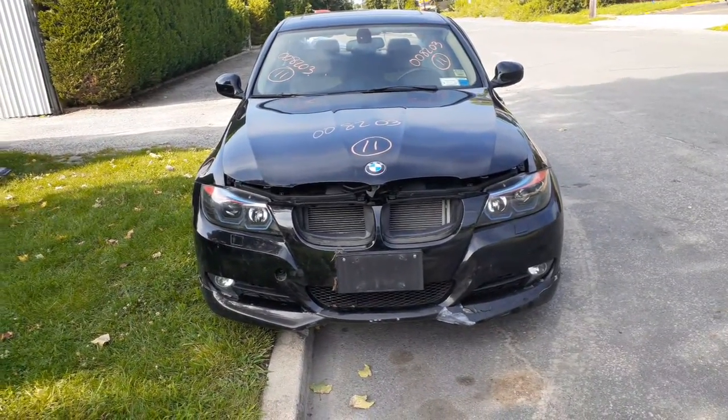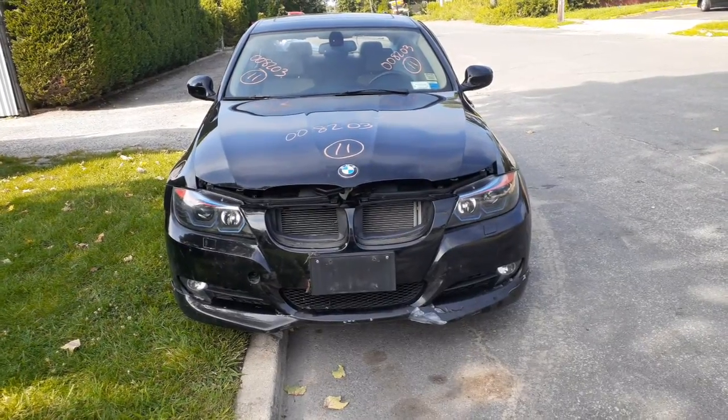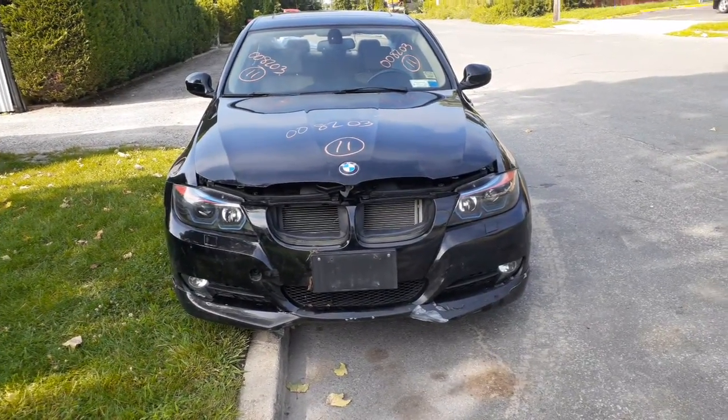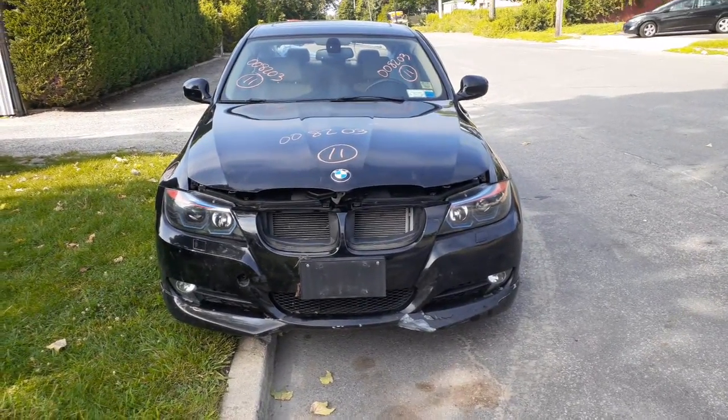The newest addition to the inventory is the 2011 BMW 328i xDrive. All-wheel drive, 3.0 automatic. It's only got 61,000 miles on it. As you can see, it's a four-door sedan.